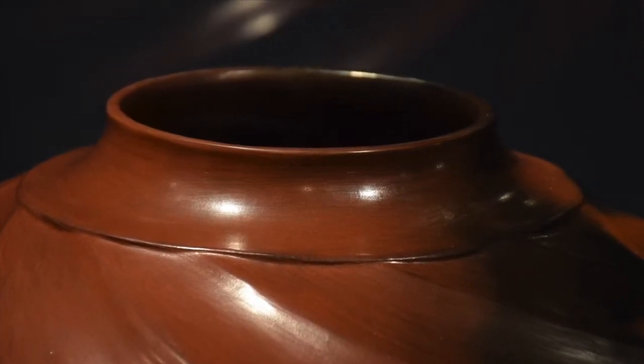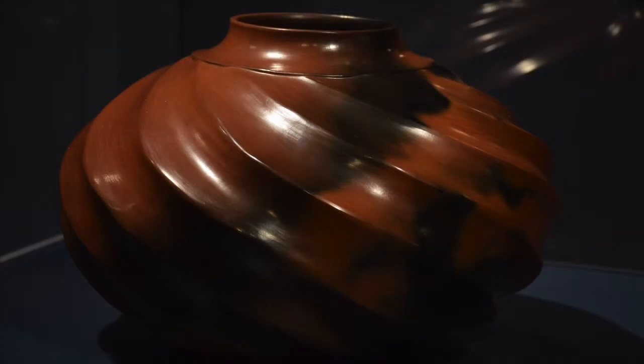The neck is slightly flaring out, and it has these really beautiful fire clouds on the piece.